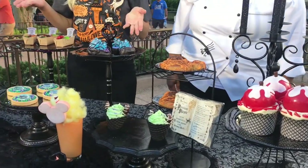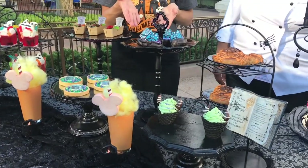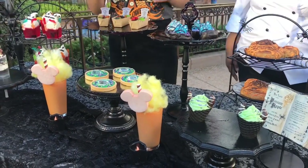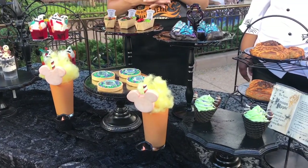We have our cinnamon roll that takes on a spooky twist this year with our chocolate spiderweb on top. We have three Haunted Mansion desserts because what would Halloween be without Haunted Mansion. We have our Doom Buggy themed after the attraction with a free hitchhiking ghost with cookies and cream filling.